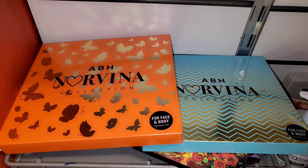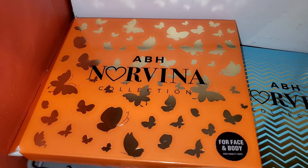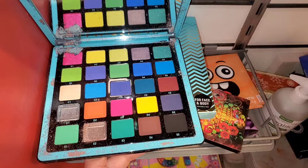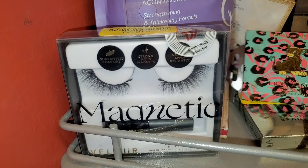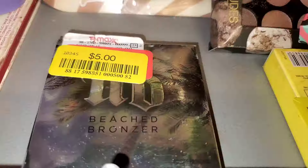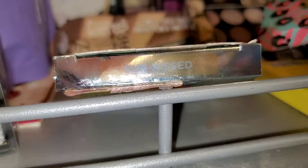They also had these ABH Nirvana Collection palettes — two different ones. These were actually broken on the inside; three shades were damaged, but it was going for only $7. They also had this Velour magnetic eyelash kit for $10, and this Urban Decay beach bronzer for $5 in the shade Sun Kissed.